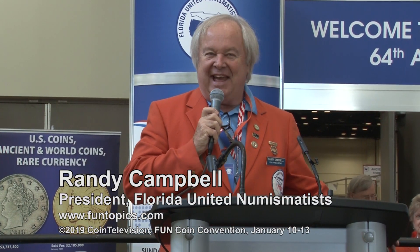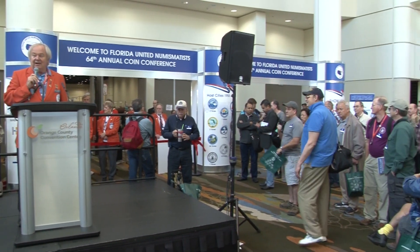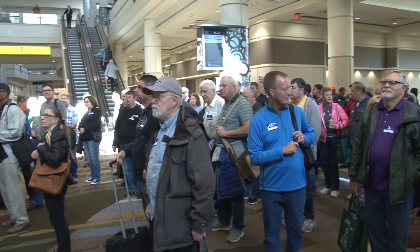All right folks, I'm glad to see so many smiling faces out here in the audience. All you people that are smiling the most must be from way up north. I can't blame you — I was up there for many years myself. It's really great to get to Florida. I want to welcome each and every one of you to the 64th annual convention of Florida United Numismatists. My name is Randy Campbell. I'm the current president of FUN, and I'm thrilled to see so many of my old friends here attending yet another FUN convention in Orlando.